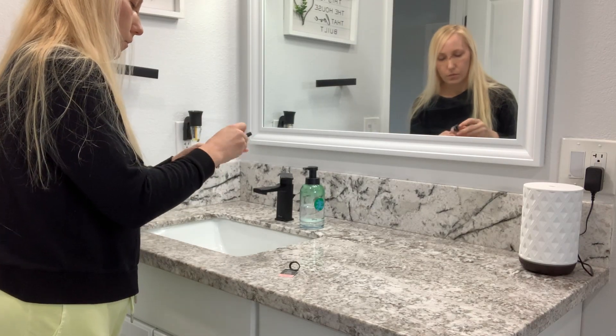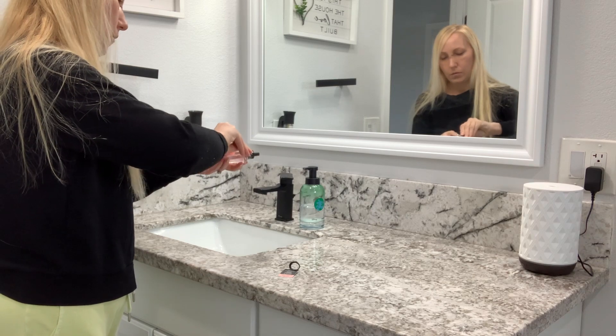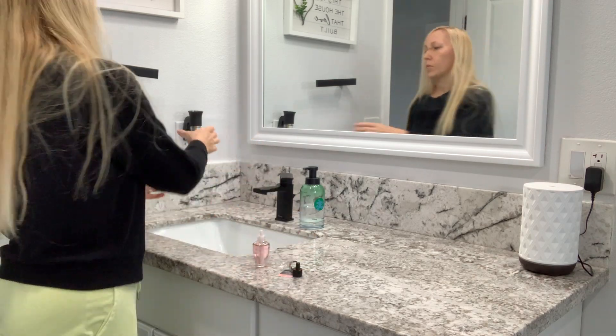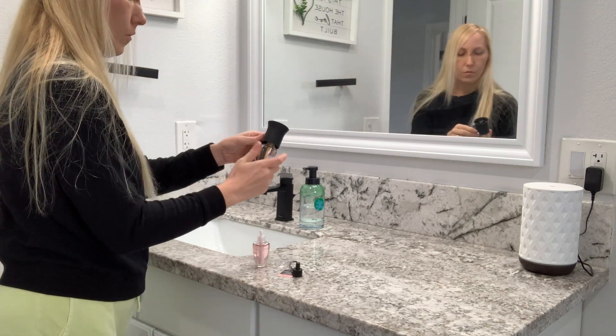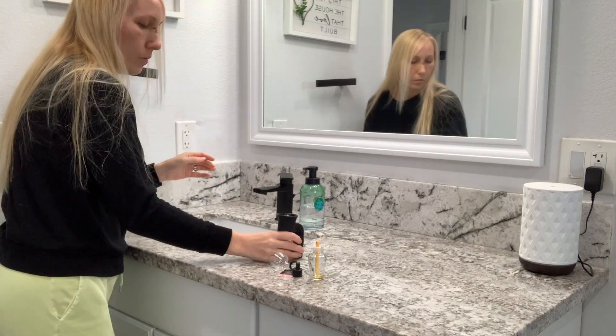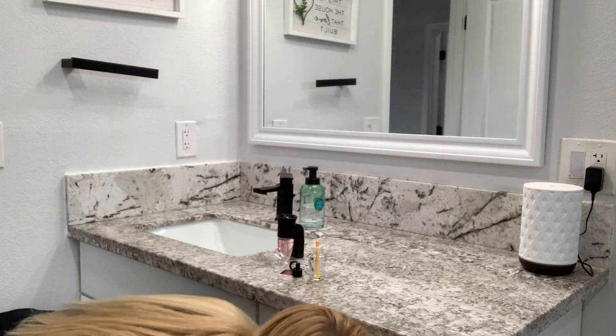Hi friends and welcome back to my channel. In today's video we are doing almost an entire house cleaning. I had so much to get done and my husband had family in town, so I wanted to make sure that the house was picked up and the bathrooms were clean for when they arrived.